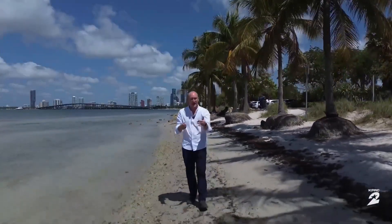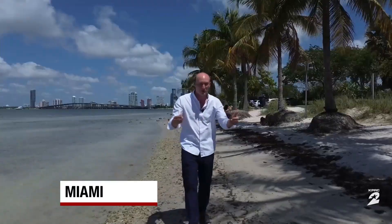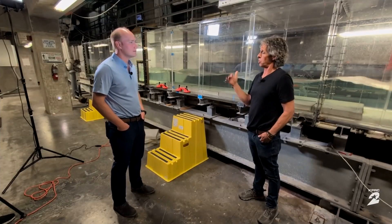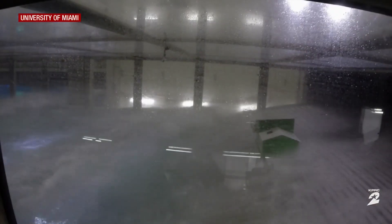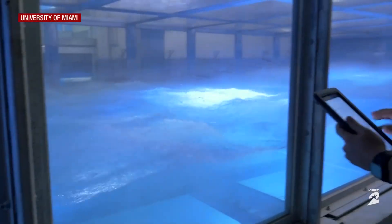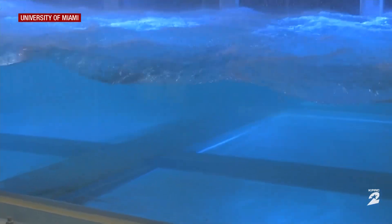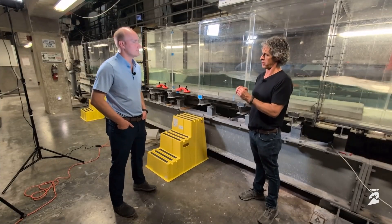That's why researchers at the University of Miami are creating their own storm surge to see how we can better protect ourselves. This is the ACES tank — a place where we can study the interaction of the air and the water. It's here where Professor Brian Haas and his team create Category 5 hurricane conditions, making fundamental measurements of what happens right where the air and water meet in really high winds to help make those forecast models better.